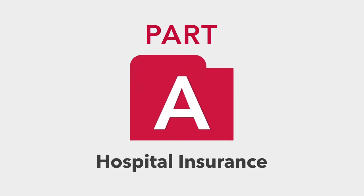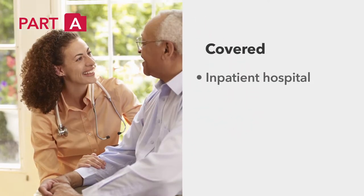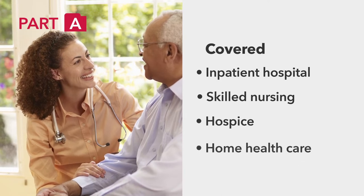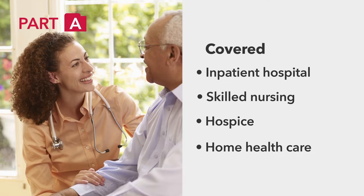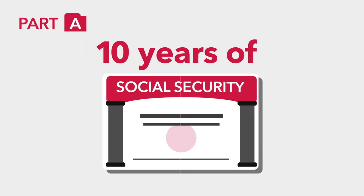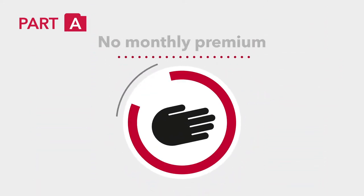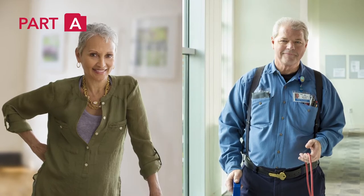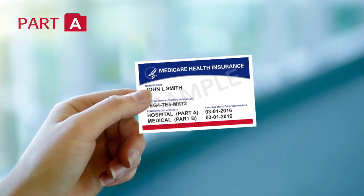Let's look at Part A first. Part A is hospital insurance and provides coverage for inpatient hospital, skilled nursing, hospice, and home health care. Services not covered under Part A include custodial care and long-term care. If you've worked at least 10 years of Social Security-covered employment and are over 65, you generally will pay no monthly premium for Part A. Once you're eligible, you can sign up at your Social Security office, and then you'll receive a red, white, and blue Medicare card.